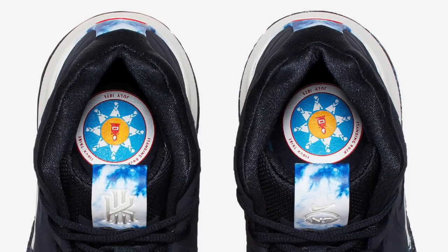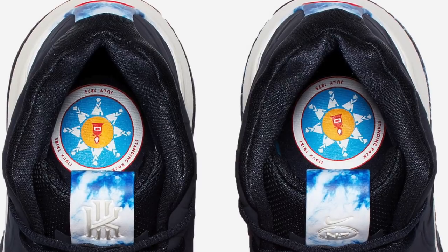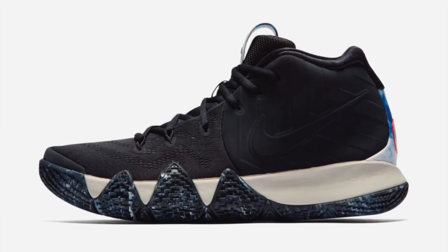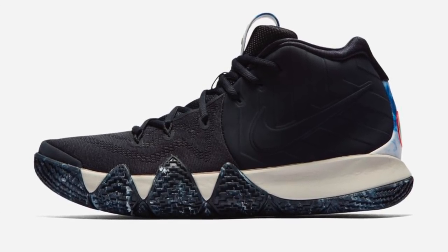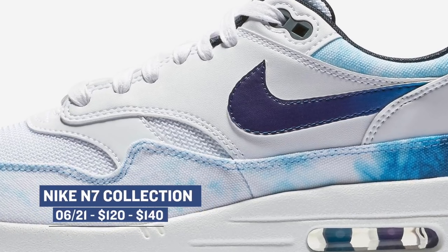Now, one of the big collections — really the only big collection dropping this weekend — is the Nike N7 collection. I've been a big fan of this collection since they started dropping it, and this year they have a nice mix of apparel and sneakers that you can pick up. Most of the items are available starting today, including the Kyrie and the Nike Air Max 1 for women. Pricing for those starts at $120 and goes up to $140.